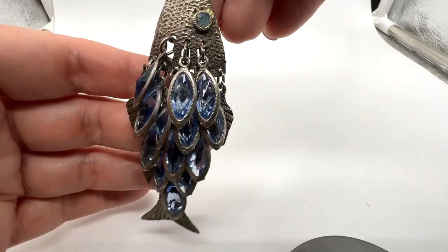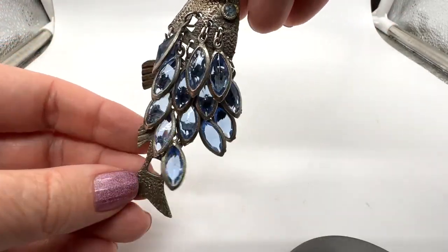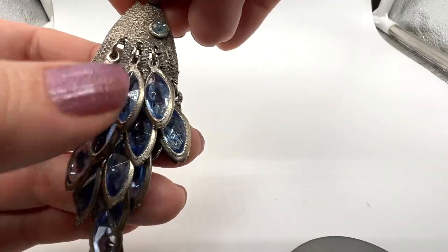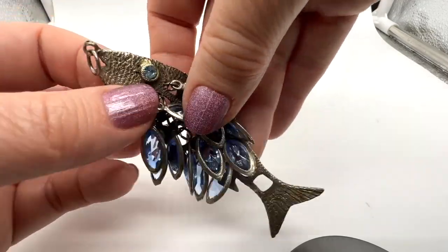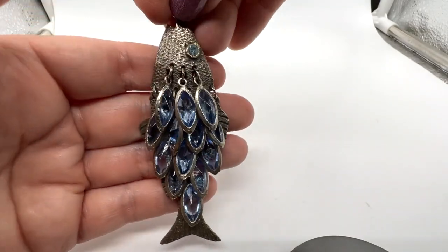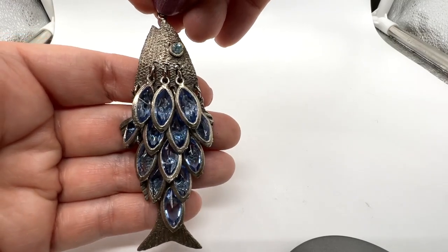This is such a fun pendant. I have seen these fish — this is probably from the 60s or 70s. I've seen fish like this many, many times before, but I have never seen one with this sort of cha-cha glass stones. I just think that's darling. I love it. Look at the eye too. Didn't see a mark — not real or anything. Very fun though. Look at the movement. That's a great piece.